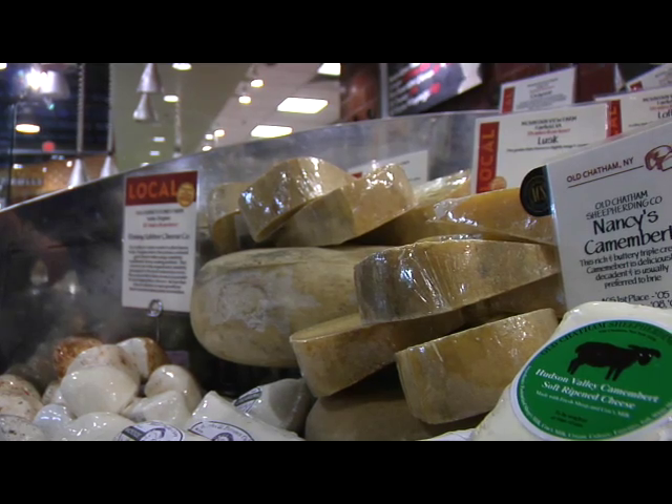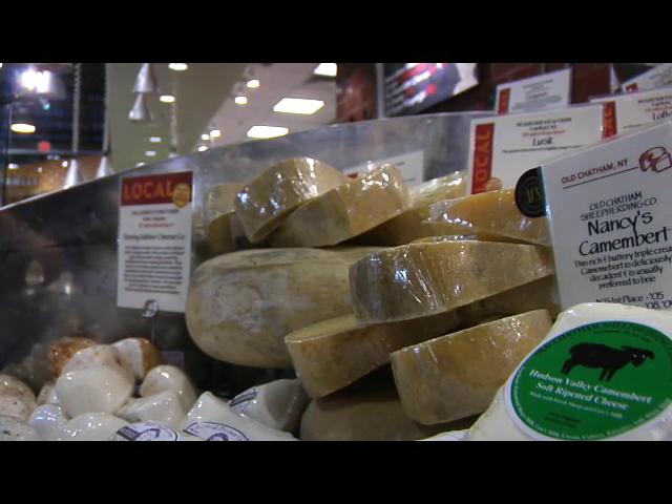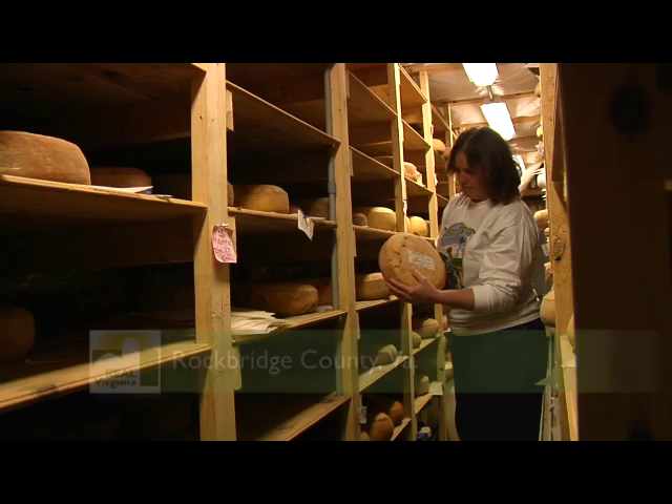Artisan cheesemaking is undergoing a renaissance in this country. It's this type of farmstead cheesemaking that is helping the Huger family continue their passion of making a living from their dairy, Mountain View Farm in Rockbridge County.